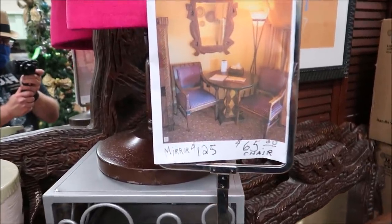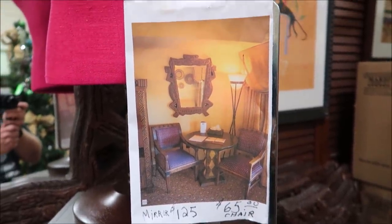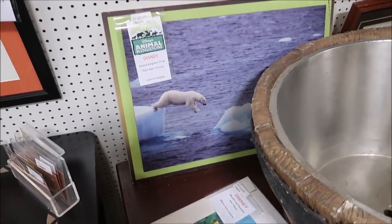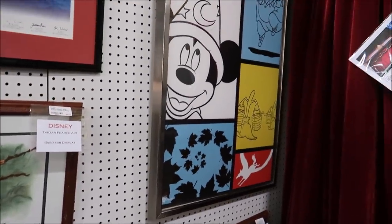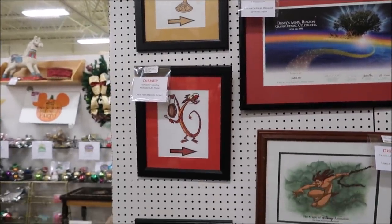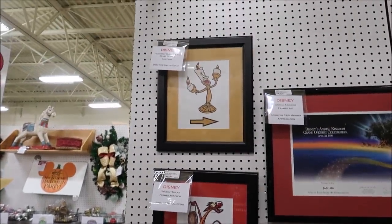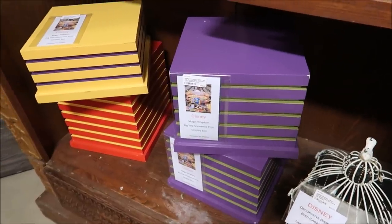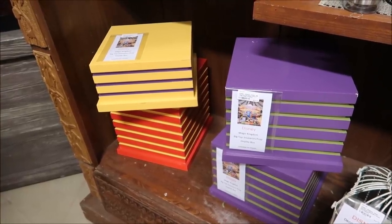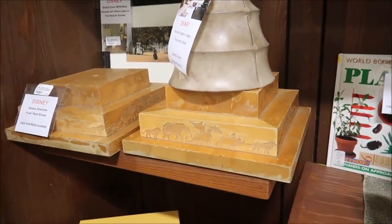They have a lot of Animal Kingdom Lodge stuff. Basically this whole setup in this picture — you can get the chairs for $65 and the mirrors for $125, and they've got tons of them. Tons of prop pictures over here, stuff from Animal Kingdom and All-Star Movies. This is from the grand opening of Animal Kingdom. And look — Mushu, Abu, and then Lumiere. A couple more Magic Kingdom big tops and souvenirs. Anything that's from the Magic Kingdom feels like something awesome to have. They even have the dragon.